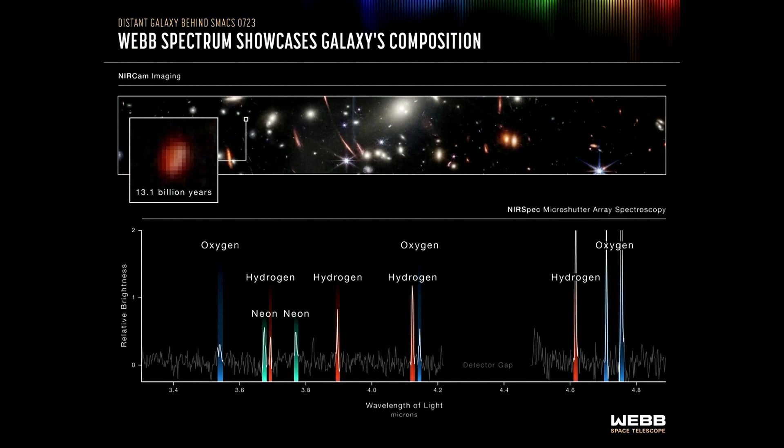"And we're seeing the elements of oxygen and hydrogen as well as neon. This is how the oxygen in our bodies was made — in stars, in galaxies — and we're seeing that process get started."